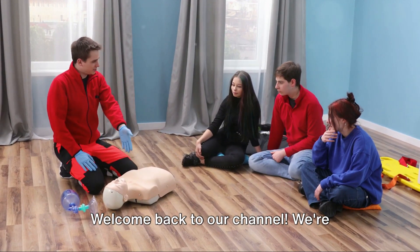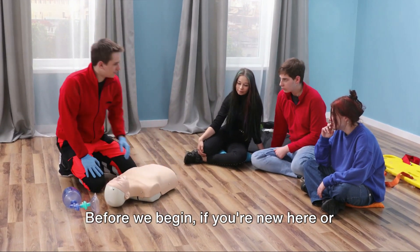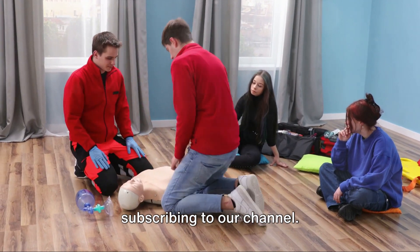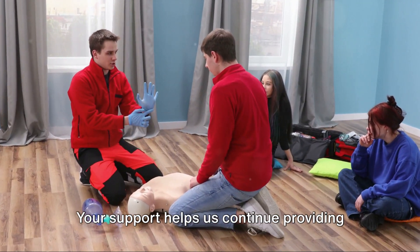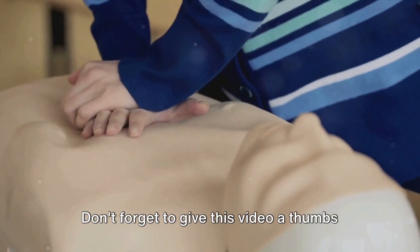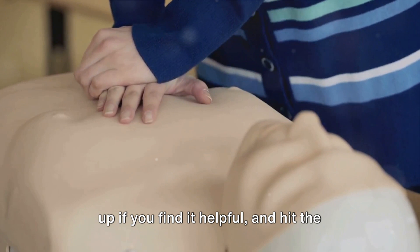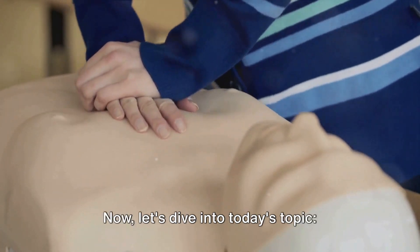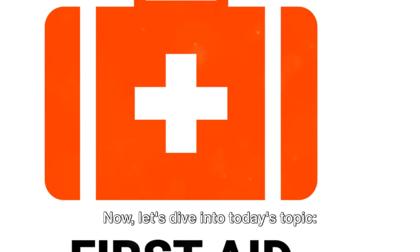Welcome back to our channel. We're excited to have you here. Before we begin, if you're new here or haven't done so yet, please consider subscribing to our channel. Your support helps us continue providing content like this. Don't forget to give this video a thumbs up if you find it helpful, and hit the notification bell so you never miss an update from us. Now let's dive into today's topic.